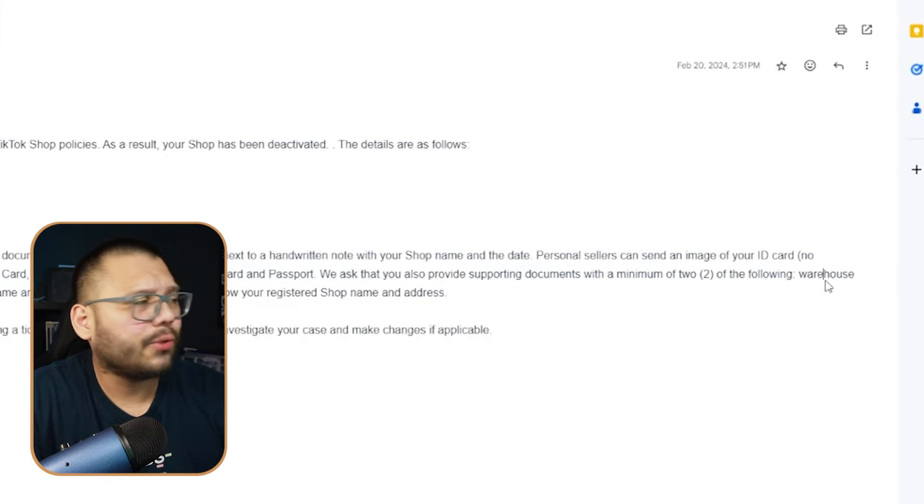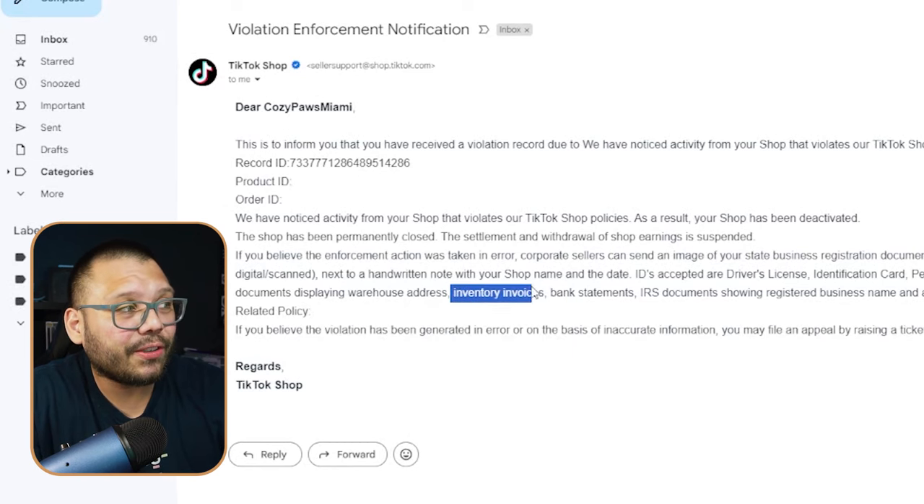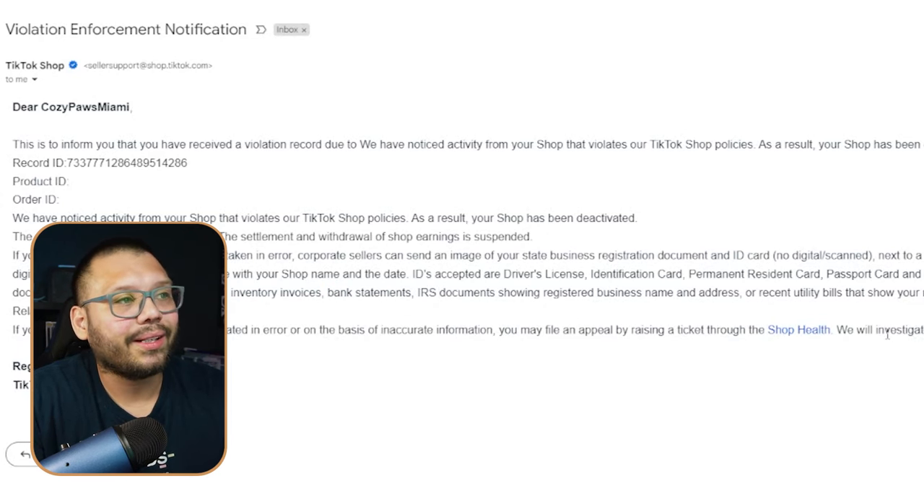They also asked for supporting documents — a warehouse document displaying warehouse addresses, which is hard to get if you're using Amazon as your supplier. They asked for inventory invoices, and bank statements or IRS documents showing the registered business name and address. I didn't have those, but I did have bills in my name — my water bill and electricity bill — so I figured I'd submit those as well.